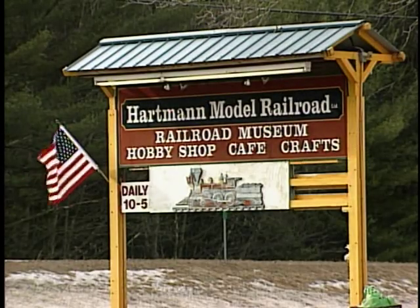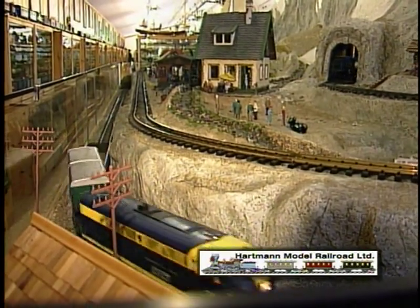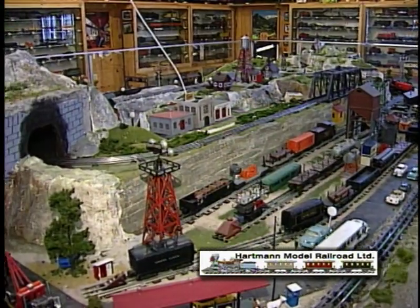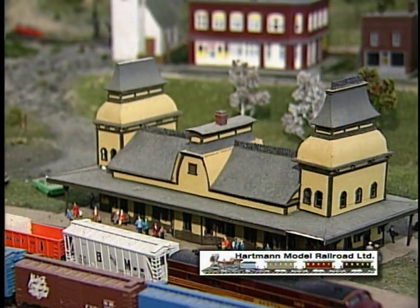Welcome to the Hartman Model Railroad and Toy Museum. An amazing world of miniature landscapes constructed over five years, featuring 11 train layouts and 15,000 items spread over 8,000 square feet. Give the button one press and send the trains on their way through detailed replicas of places nearby and far away.